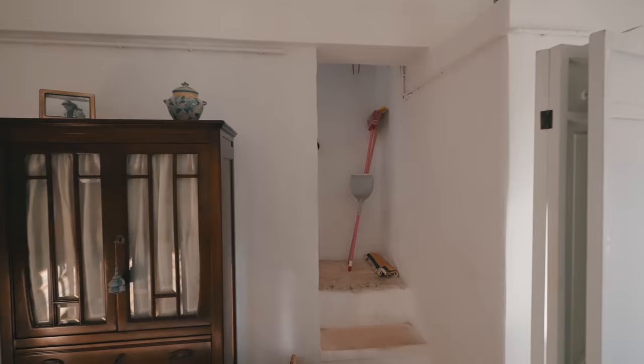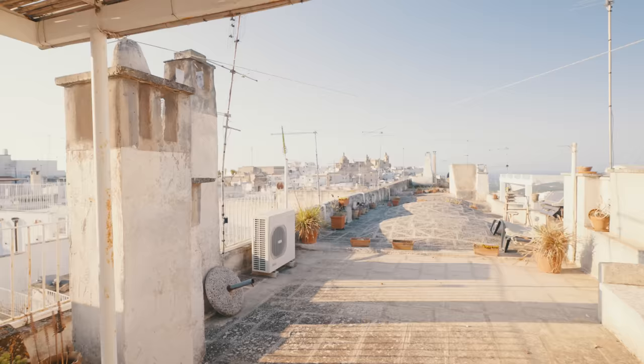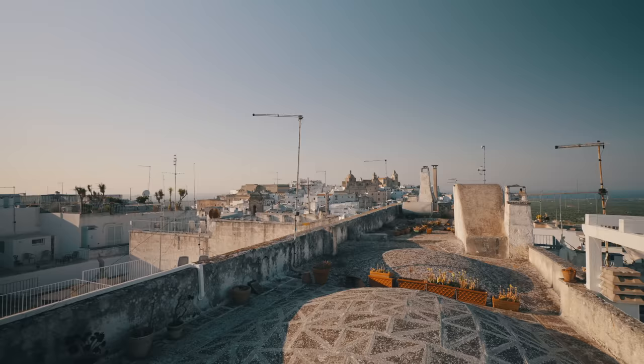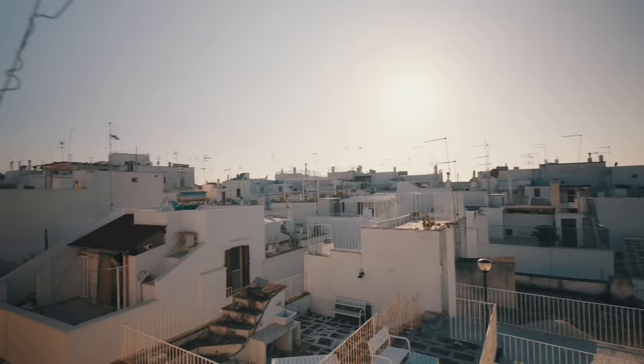We'll head up the stairs to the terrace, which is a very special space. The property doesn't extend to the full length of the terrace, but it extends a good amount corresponding to the rooms below. You have a lot of space to work with and it's picturesque — views of the rooftops all around you. The historical center of Ostuni up on the hill is right in front of you. It's a gorgeous and very unique feature of this property. I loved being up here.